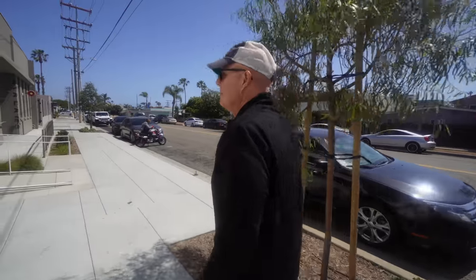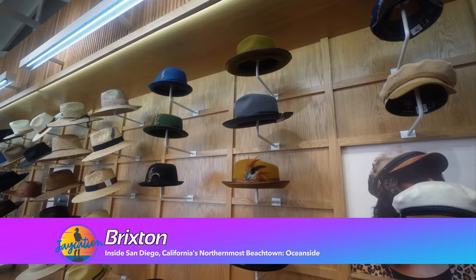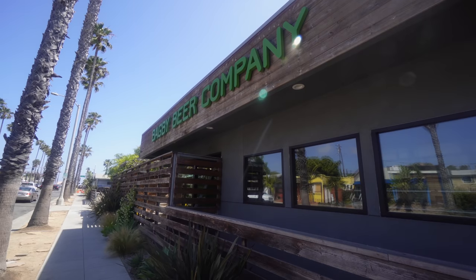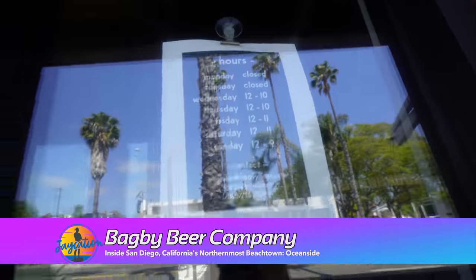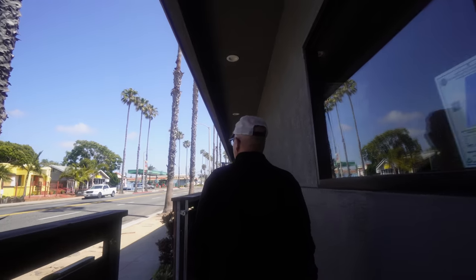Tom was actually born at Camp Lejeune and moved to Oceanside when he was three — one of those Marine Corps brats. Semper Fi! Look at this Oceanside gear here at Brixton. Unfortunately, Bagby Beer Company is closed on Mondays and Tuesdays — a bit of a fail. But luckily there's a Bottlecraft right across the way.